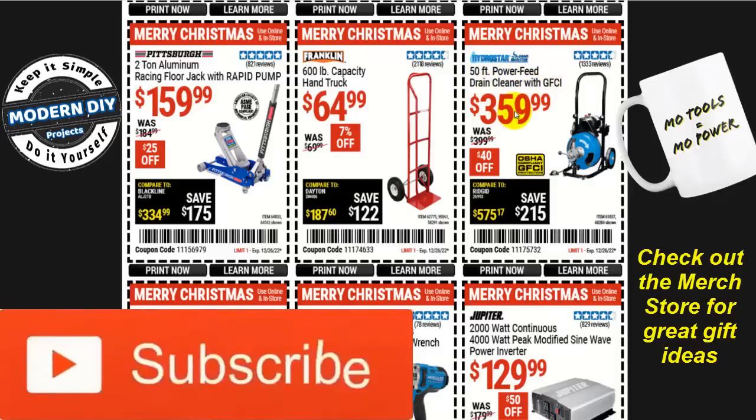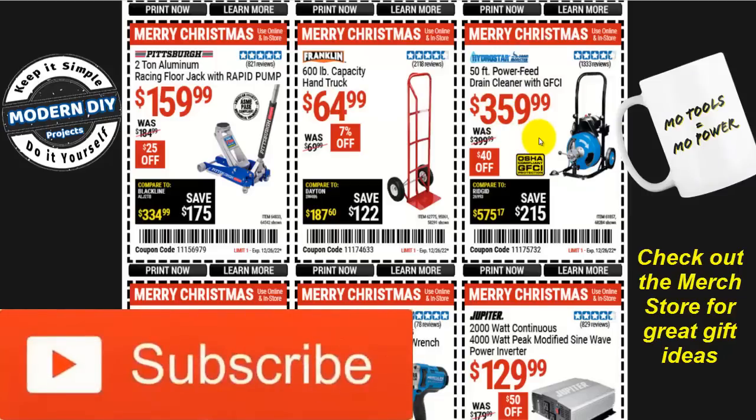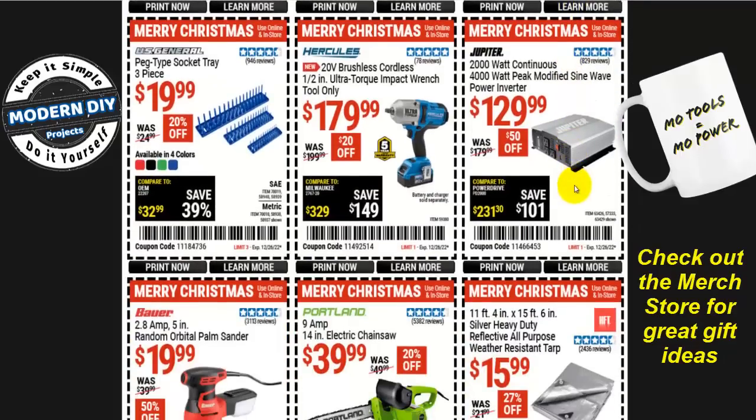If you're having drain stoppage problems, the Hydrostar 50-foot power feed drain cleaner with GFCI is $360 right now. But if you want to save even more money, get the other one they have — the one without the power feed on the front. That one is $100 cheaper and you just manually feed it into the drain. I think it's on the instant savings coupons — go watch my other video to confirm, but that's a way to save yourself $100.